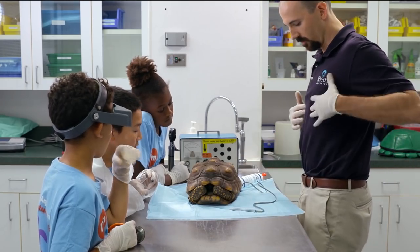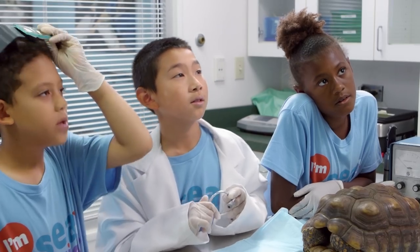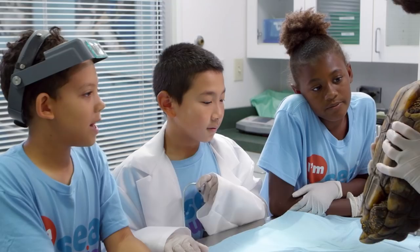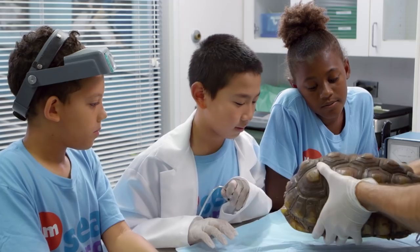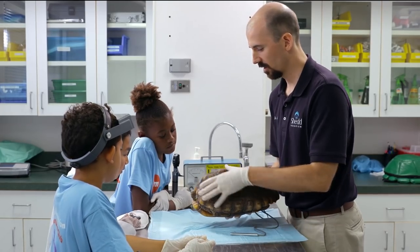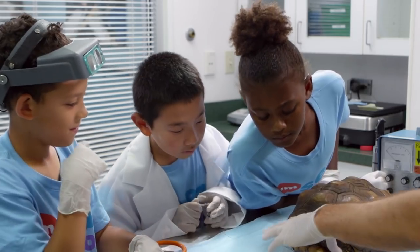Do you guys know what kind of bones you have here? Ribs! A shell on a tortoise is actually modified ribs — they've grown out and gotten flattened like a pancake and connected together, and this forms a nice little armored shell.